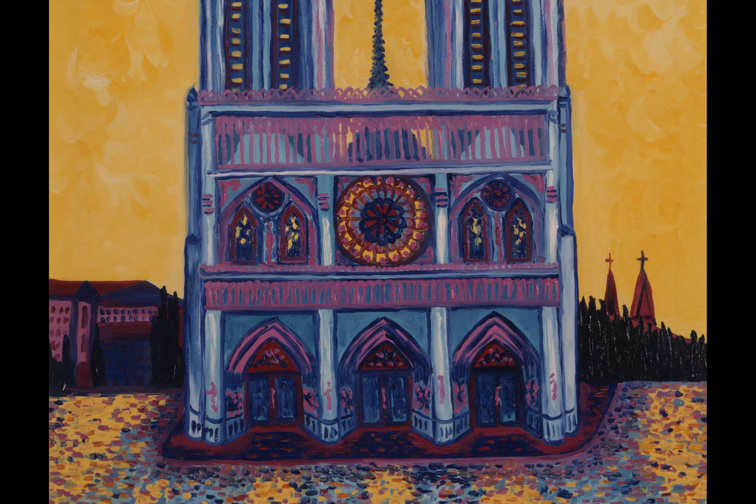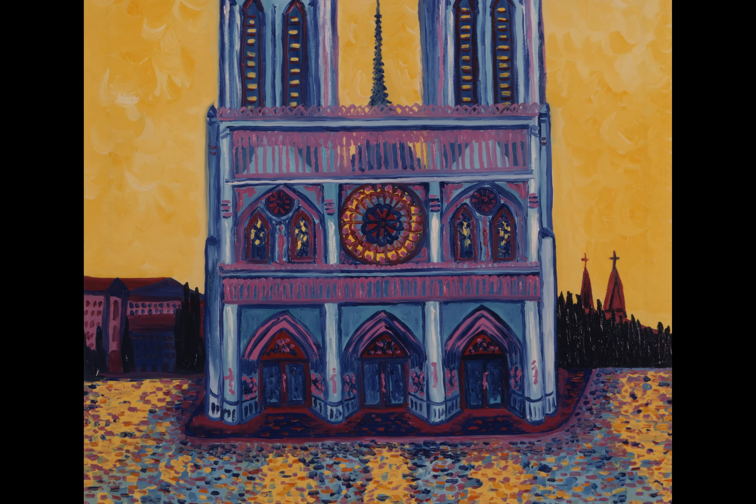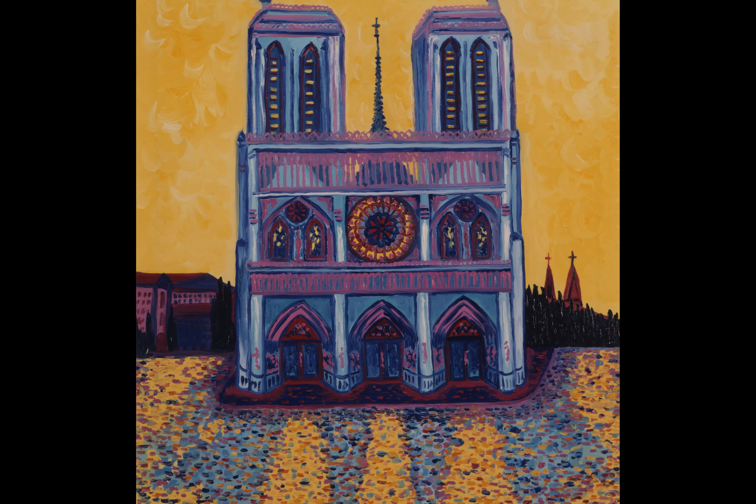Like Monet's study of Rouen Cathedral and her two compositions of Notre Dame de Paris, Anasarev focuses on light and its ability to affect the way we perceive the structure itself.